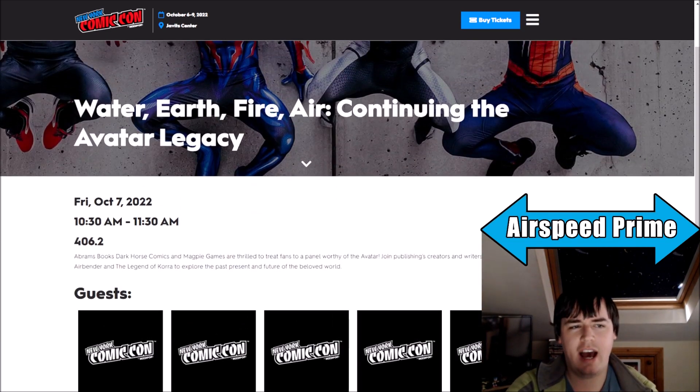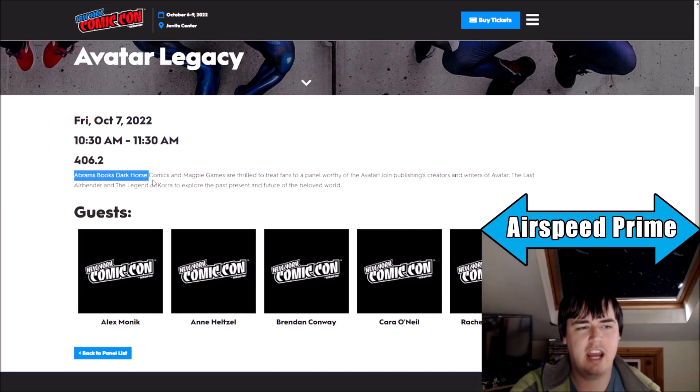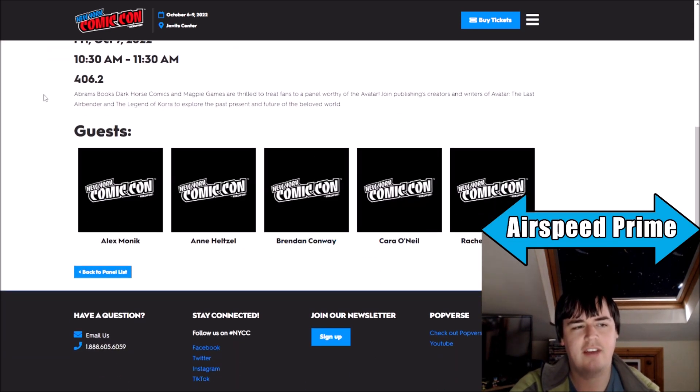And then we have the publishing panel — the Avatar Legacy panel. As you can see here, Abrams, Dark Horse, and Magpie are going to be here. Interestingly, they finally have the guests: Alexandria Monique, Anne Hetzel, Brendan Conway, Cara O'Neill, and Rachel Silverstein.